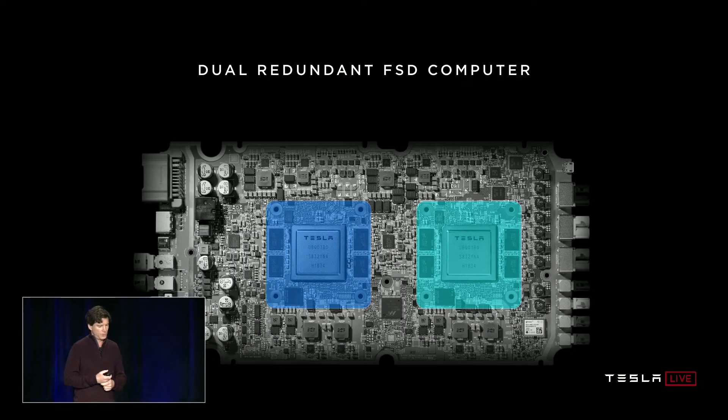There are two fully independent computers on the board, highlighted in blue and green. To either side of the large SoC, you can see the DRAM chips used for storage. And below left, you see the flash chips that represent the file system. These are two independent computers that boot up and run their own operating system.